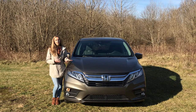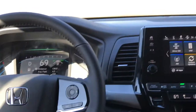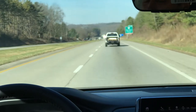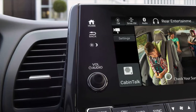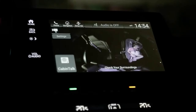This Honda Odyssey has a five-star government safety rating. Some of the standard safety features are road departure and lane keep assist, adaptive cruise control, and blind spot warning. On the higher trim levels, you have what's called Cabin Watch, which allows you to keep an eye on the children in the second and third row through your infotainment system.